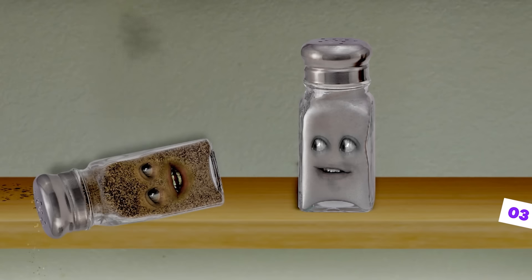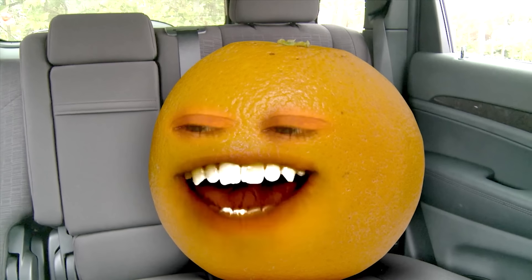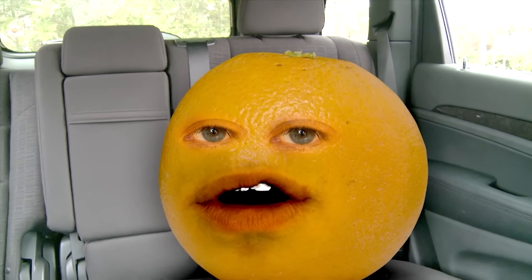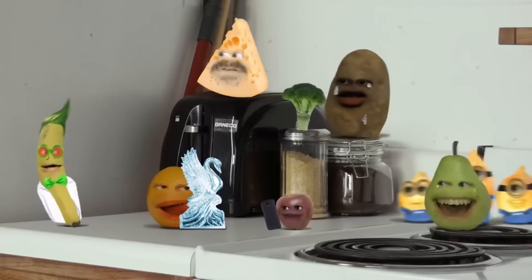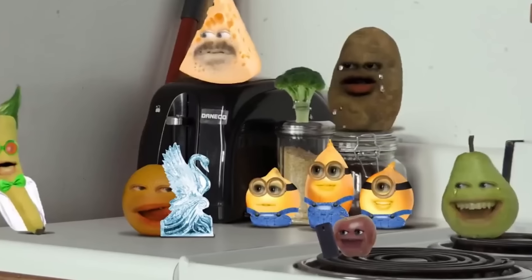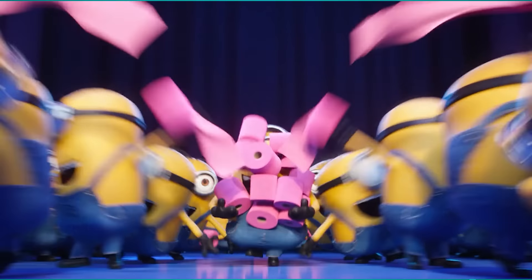The fact that both shows have characters with yellow skin kind of makes them cousins. You might have heard about a web series focused on talking fruits and vegetables called Annoying Orange, which became so popular online that it got its own show on Cartoon Network. In one episode of Annoying Orange, we see a bunch of vegetables having a meeting in the kitchen, and a trio of onions appears wearing blue overalls and goggles with both one and two eyes, just like the little minions.